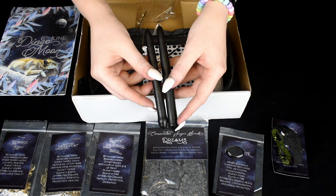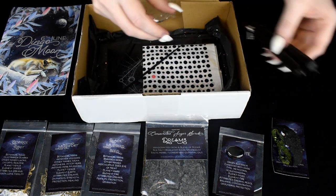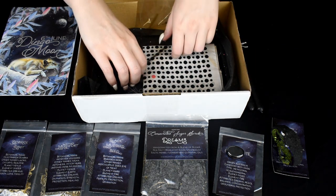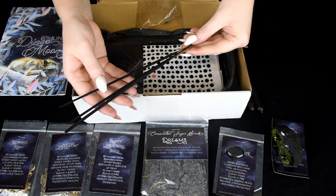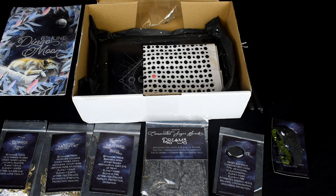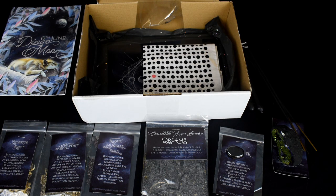We've got our two hand-tipped spell candles. The incense sticks. I don't really know smells very well, but it's kind of almost soapy in my opinion. I guess we'll find out.